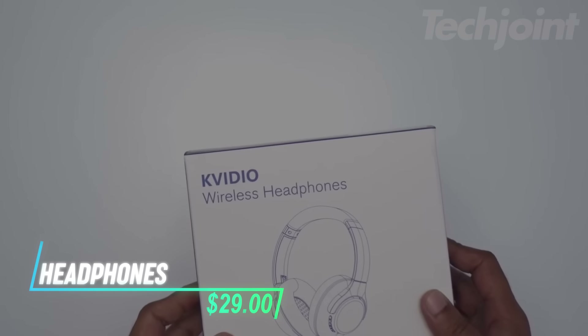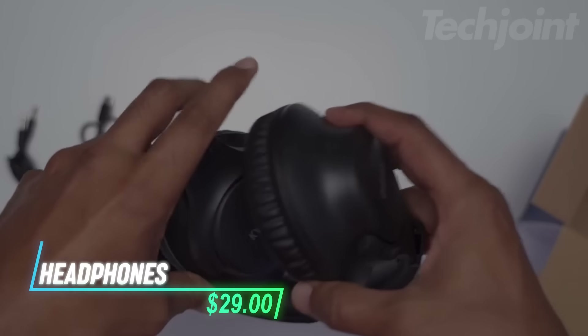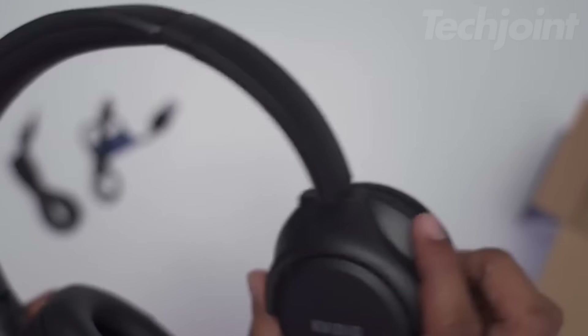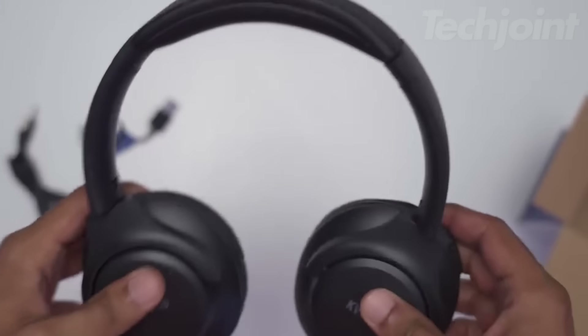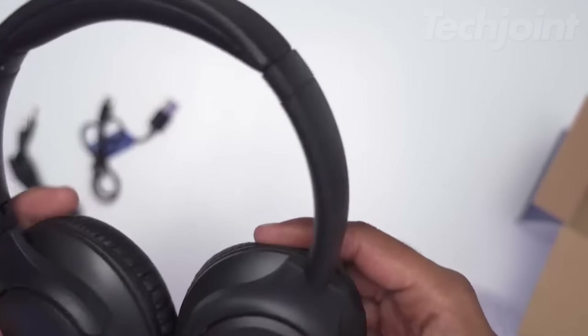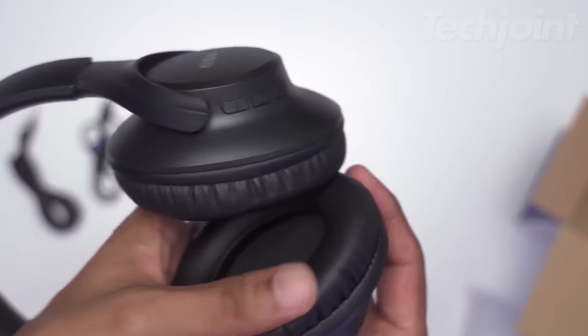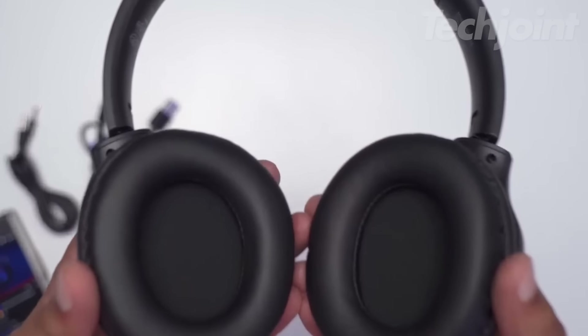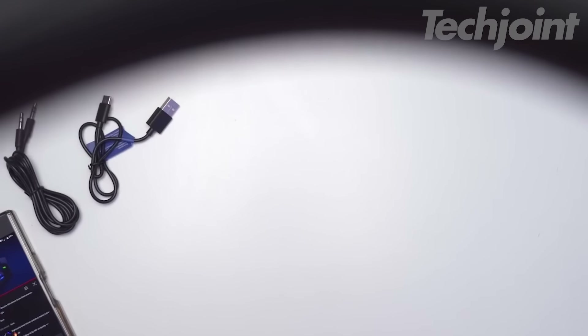This is a pair of over-ear Bluetooth headphones designed for comfort and high-quality sound. Featuring dual drivers and noise isolation technology, they offer an immersive audio experience, making it feel like you're at a live concert. The soft memory protein foam earmuffs and adjustable headband provide a comfortable fit, while the lightweight design makes them easy to wear for extended periods.